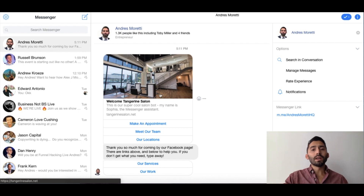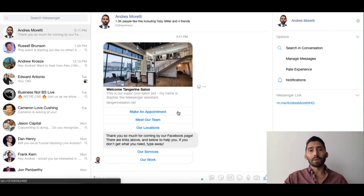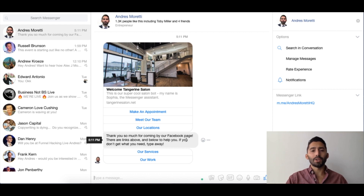This is what a new customer messaging the Facebook page would get. It says welcome to Tangerine Salon — and this is a really cool start, informing people this is an actual bot so they know it's not a live person, but it works really well. We have great success and people really like it. Here are some buttons about different things they can click on to get information right away. It also says thanks for coming by our Facebook page — there are links above and below to help you, and if you don't get what you need, type away.